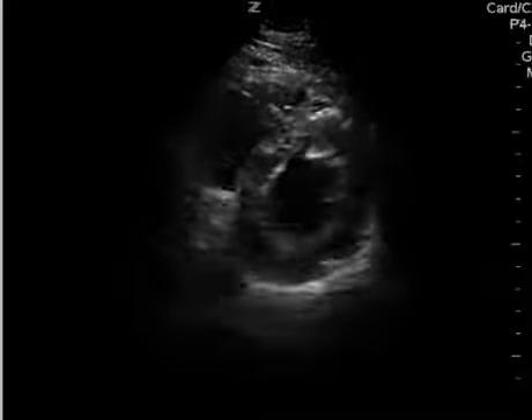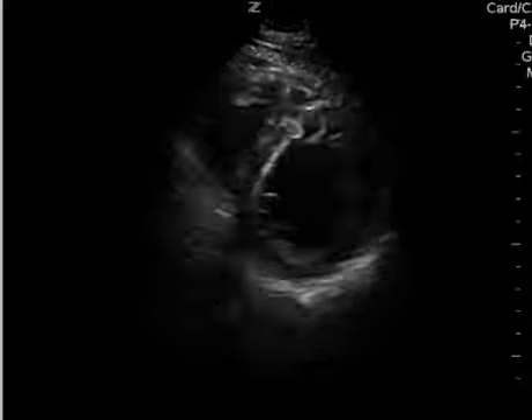Again, it's all subjective based on my eyes, and so in reality it may just be a normal EF, but just looking at it, it looks a little decreased to me. Hope this video helps — let me know if you have any questions. Thanks for watching.